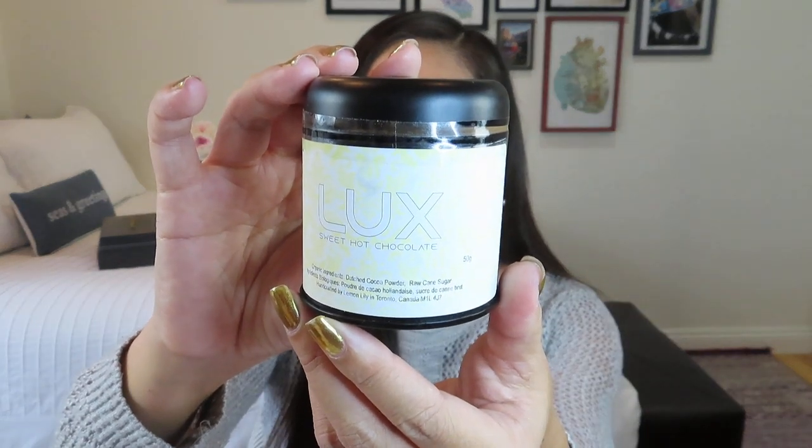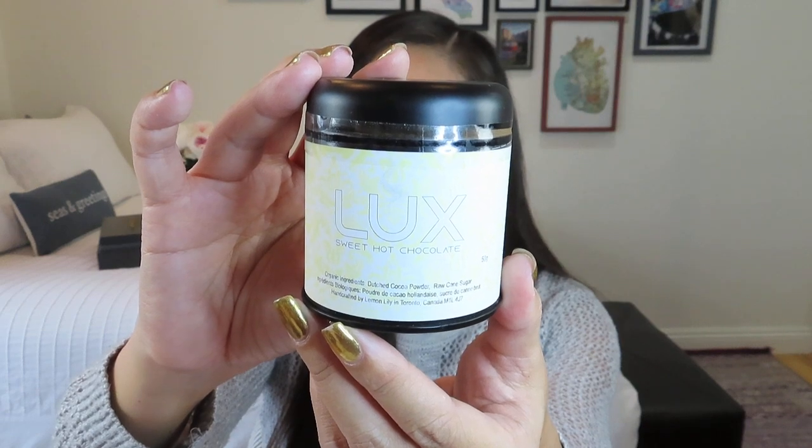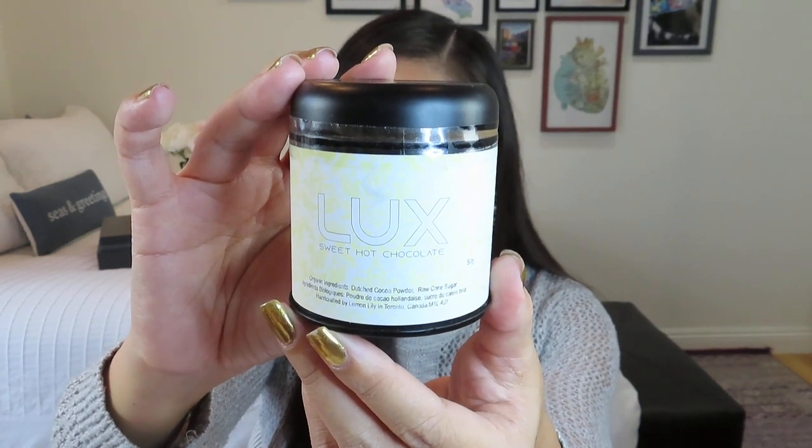We have something that goes with our marshmallows — a hot chocolate! This is from Lemon Lily, a brand we've actually had in Hygge in a Box before. They're located in Toronto. Their organic teas and superfood powders are available at 600-plus locations across Canada and the United States. Lemon Lily makes 100% natural and beyond-organic teas, free of artificial flavors, gluten, and GMOs — also nut-free, vegan, and fair trade. The product is called Luxe Hot Chocolate, and it's a very high-end chocolate using Peruvian cacao.